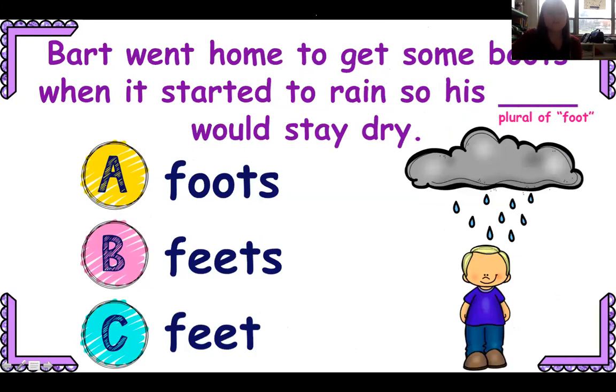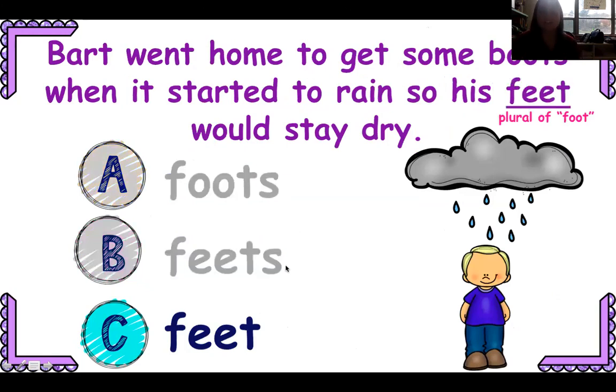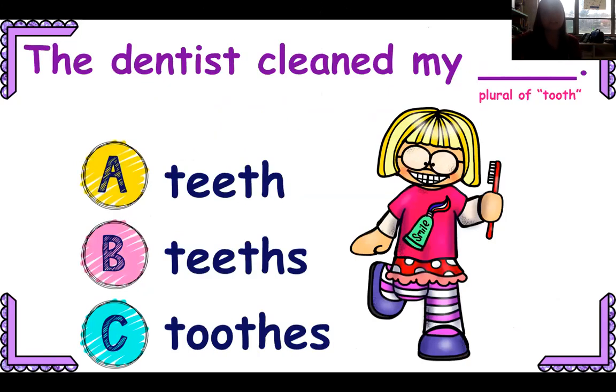Bart went home to get some boots when it started to rain, so his blank would stay dry. Is it foots, feet, or feets? His feet — I wouldn't say foots or feets, but feet is it.